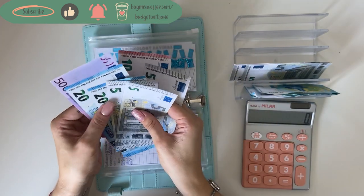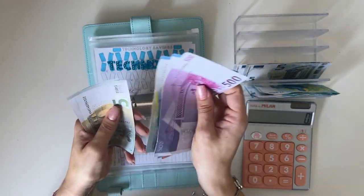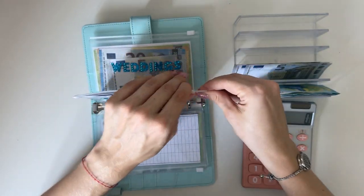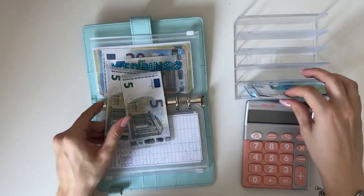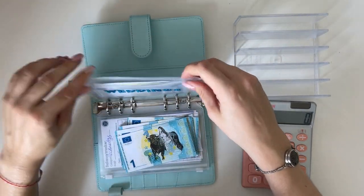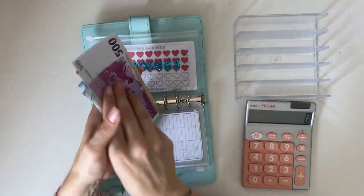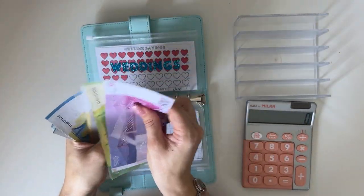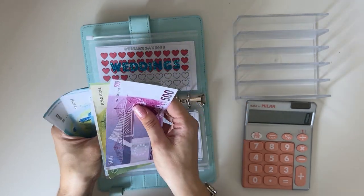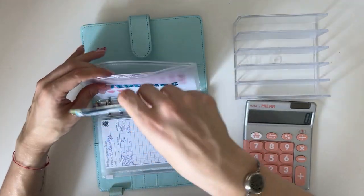Technology is going to get 15: 500, 520, 540, 550, 565 — so 565 in technology. Weddings is going to get 15 — that's the final amount. Weddings now has 500, 650, 670, 675, 680, 685, 690, 691, 692, 693, 694, 695 — so 695 in weddings.